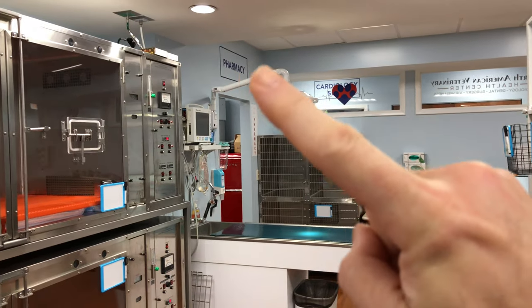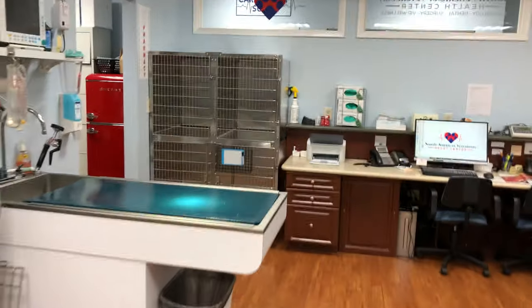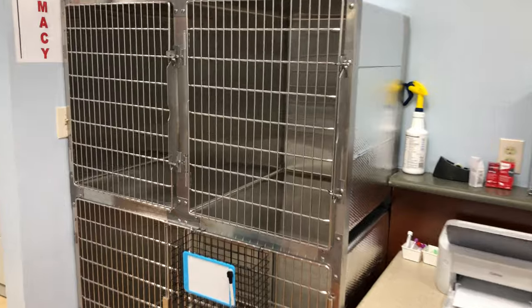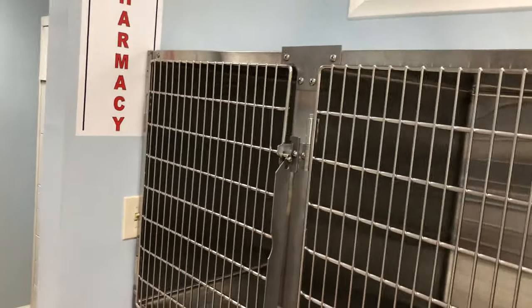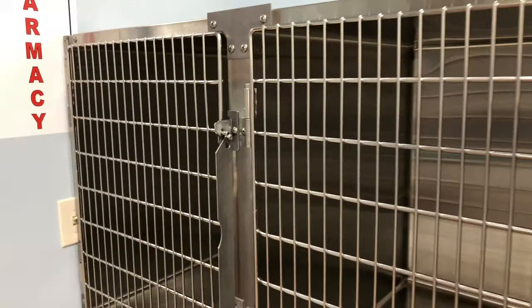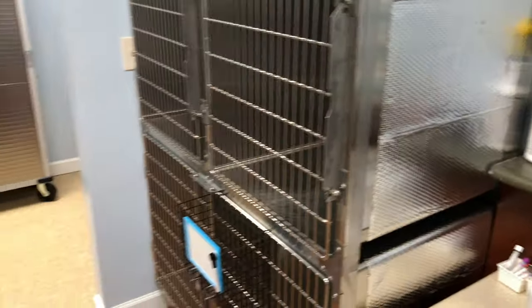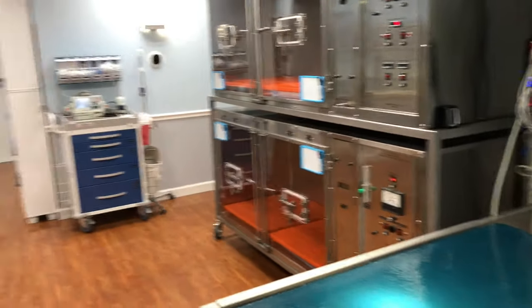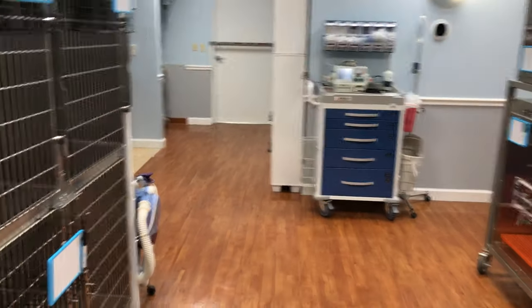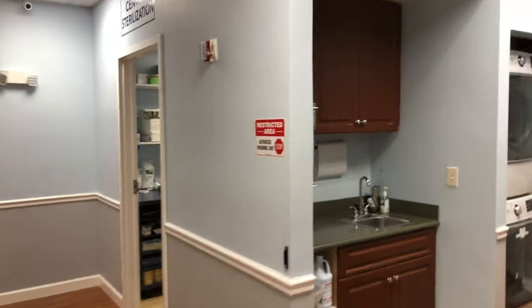You've got some standard kennel cages here and back here is our pharmacy. Our kennel cages don't sound like regular kennel cages — when you open and close regular steel cages, they bang loudly and sound tinny, and that scares the pets. Ours are all lined with a soundproofing and dent-resistant material, so it's a much quieter environment and it helps the pets not get scared.